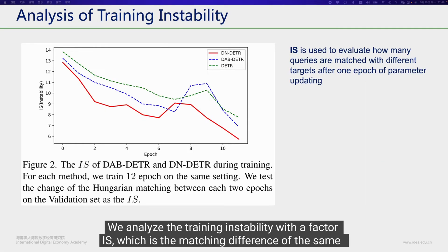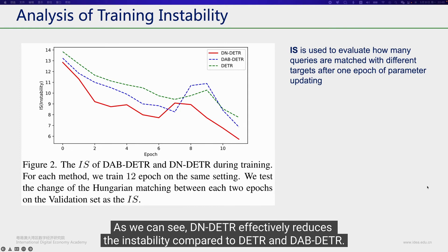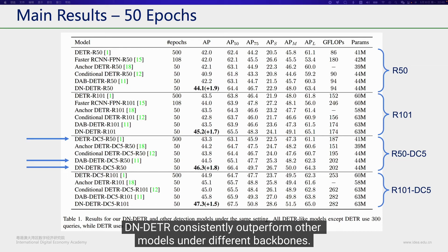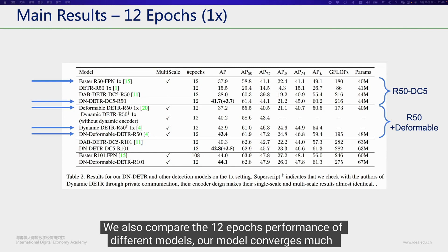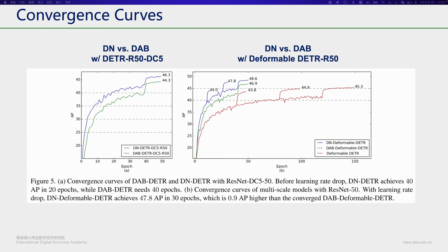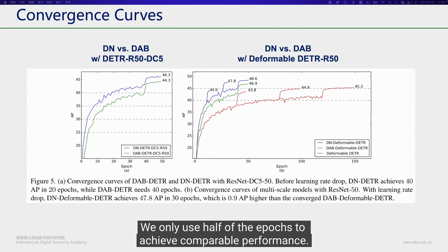We analyze the training instability with the factor IS, which measures the matching difference of the same image between two epochs — the lower the value, the better the matching consistency. DN-DETR effectively reduces instability compared to DETR and DAB-DETR. DN-DETR consistently outperforms other models under different backbones, converges much faster than previous DETR-like models, and surpasses traditional convolution-based detectors at 12 epochs. Finally, the convergence curve shows we only use half the epochs to achieve comparable performance. Thank you.